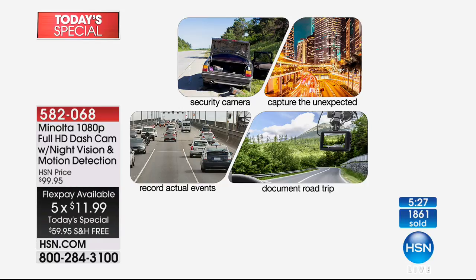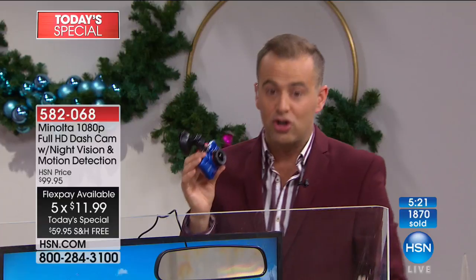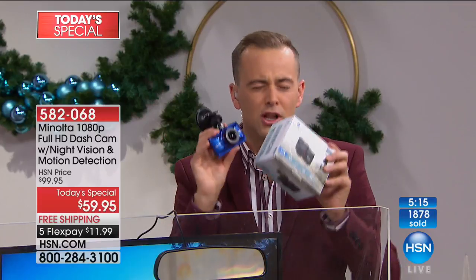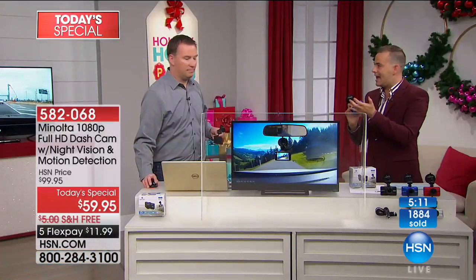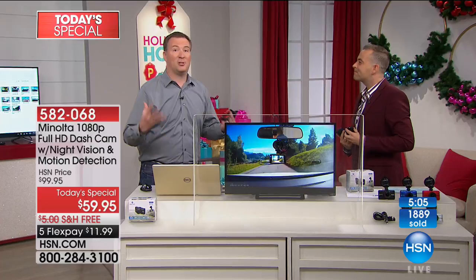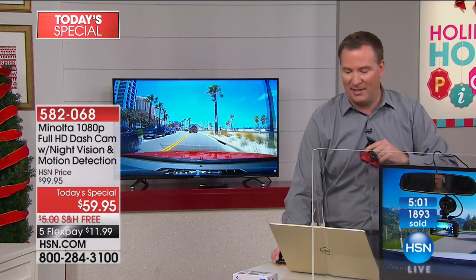Think gift ideas — for nephews, cousins, uncles, aunts. There's not many gifts you can buy that are such a good gift for so little money. I want the rest of the time dedicated to Joe, because there's a lot of good things for you to see. For safety on the road, yes. For fun on the road, yes. Capturing the unexpected — yes. Truly everybody should have a dash cam.